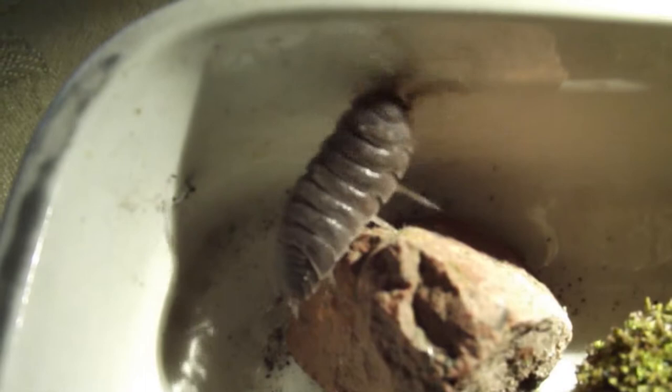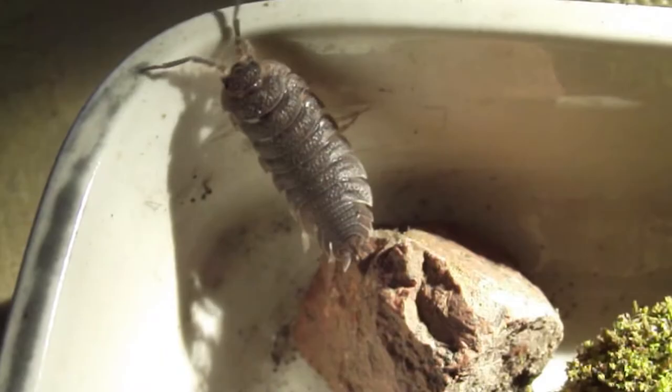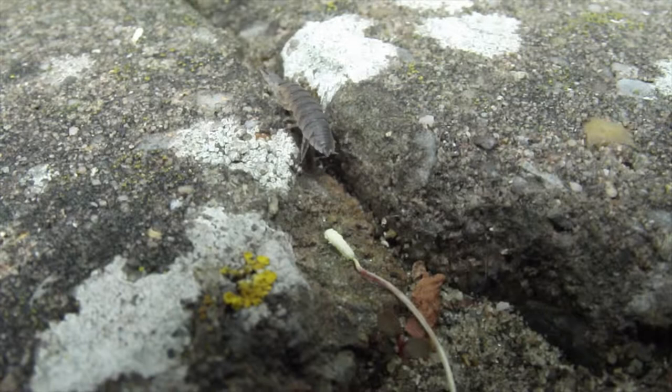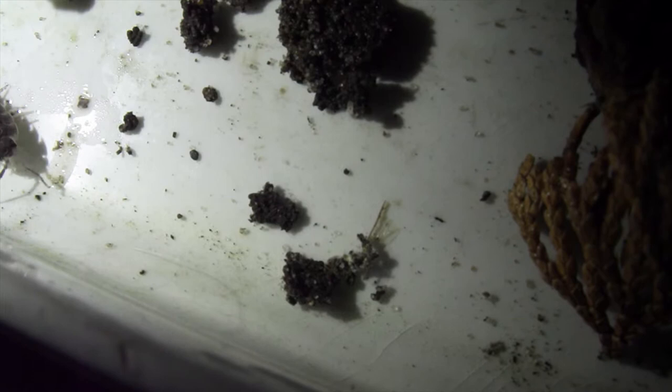Their body is able to perform incredible flexibility feats due to their 14-part exoskeleton, even with the hard outer shell. This helps for traversing in narrow and enclosed areas. The shell also helps for camouflaging into the ground and protection against predators.